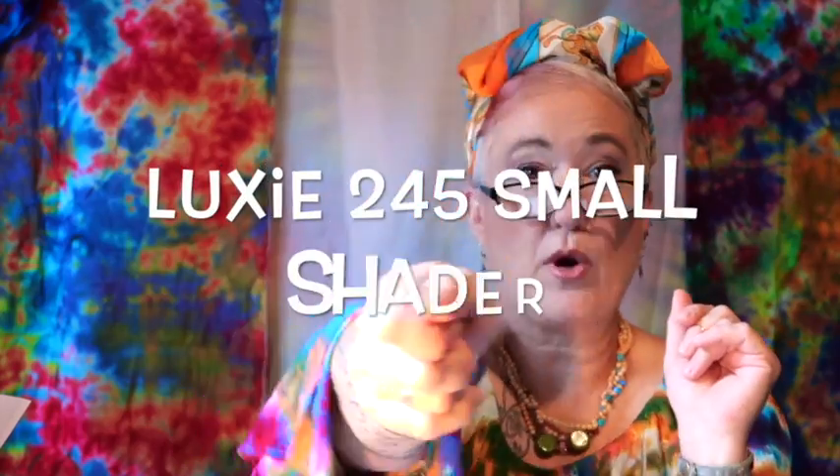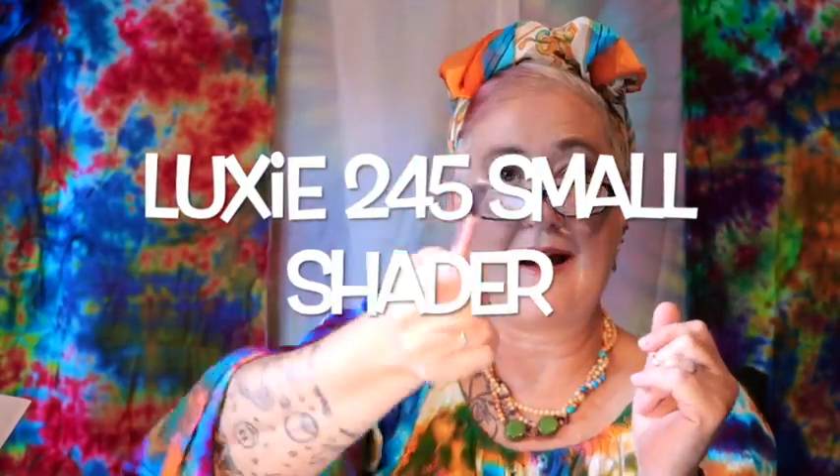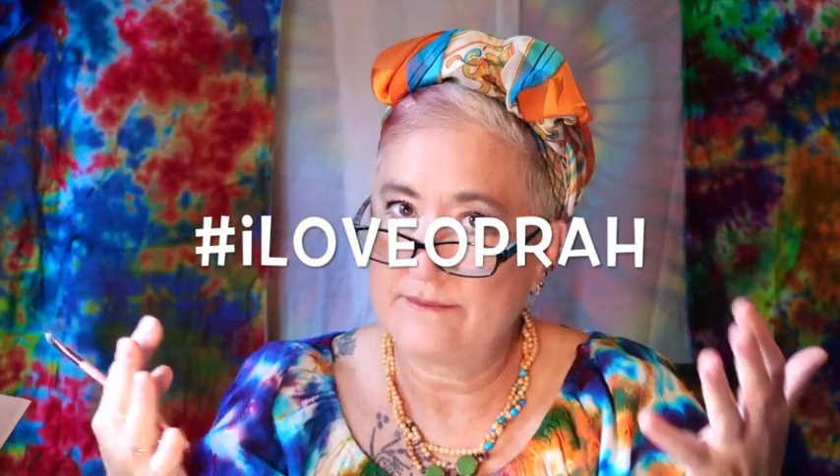A new brush! I'm a brush fanatic — I love brushes. It's a Luxie 245. I don't really know what that means, but all I know is it's a brush and I'm pretty excited about it.